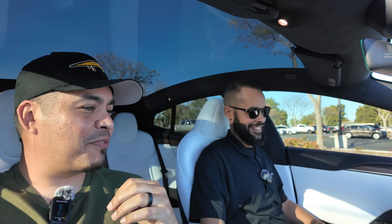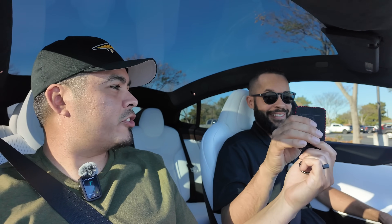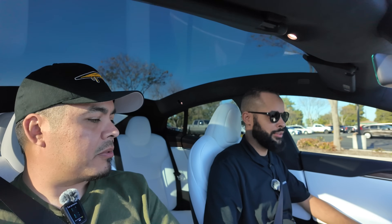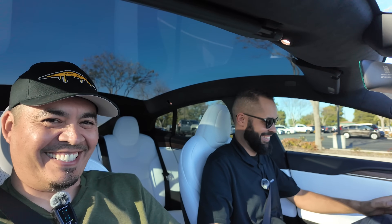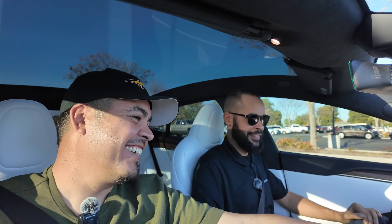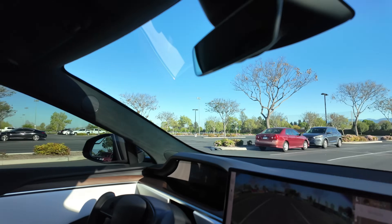This is going to be fun. So if you want to just drive — put on the brake. That's your key, put it right here. The phone charger is there. All right, you don't need to be gentle with it, it's a car. You can put it in drive now — swipe up on the screen. There you go, you're in drive.